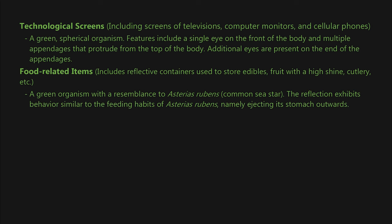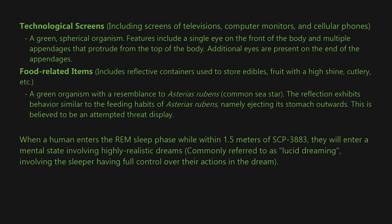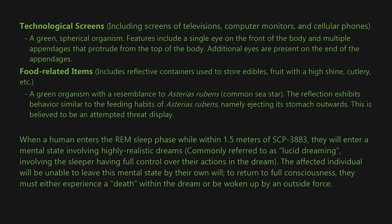The sea star reflection exhibits behavior similar to the feeding habits of Asterias rubens, namely ejecting its stomach outwards. This is believed to be an attempted threat display. When a human enters the REM sleep phase while within 1.5 meters of SCP-3883, they will enter a mental state involving highly realistic lucid dreams, with the sleeper having full control over their actions. The affected individual will be unable to leave this mental state by their own will; to return to full consciousness, they must either experience a death within the dream or be woken up by an outside force.